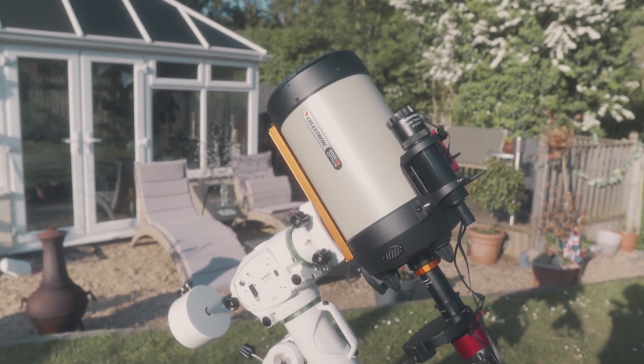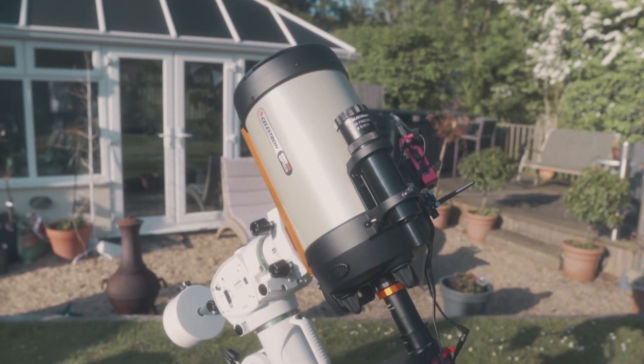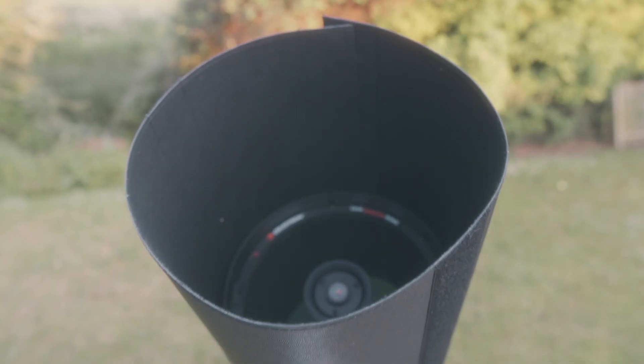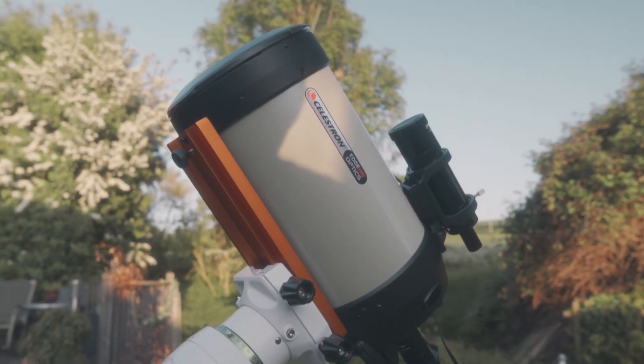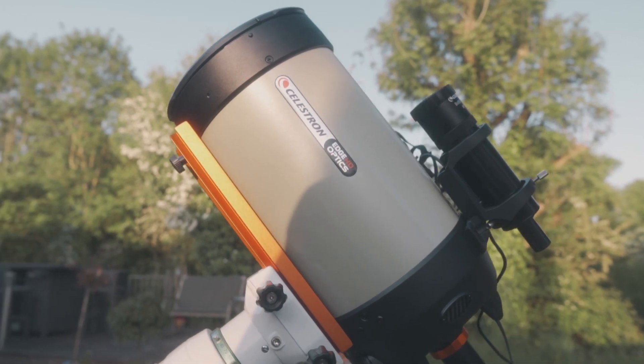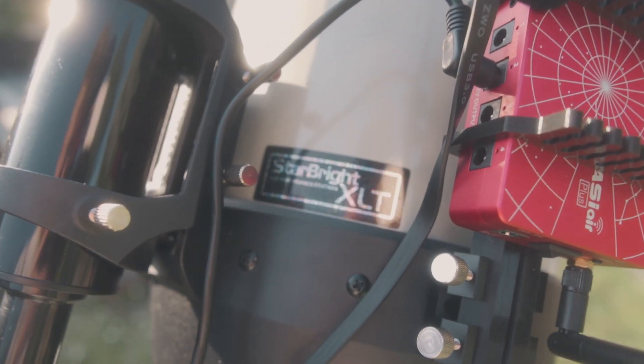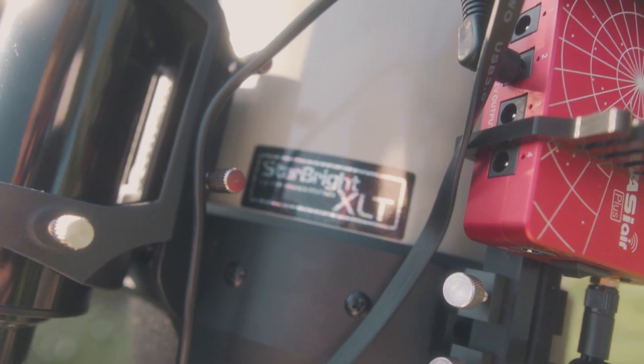I'm going to be using my new Celestron Edge HD 8 telescope. The Edge HD has eight inches of aperture, allowing for some super impressive light-capturing ability. With all this light capturing, it makes it amazing for capturing fine details and faint deep-space objects. It's such a versatile telescope, meaning it's also good for shooting planets and the lunar surface.